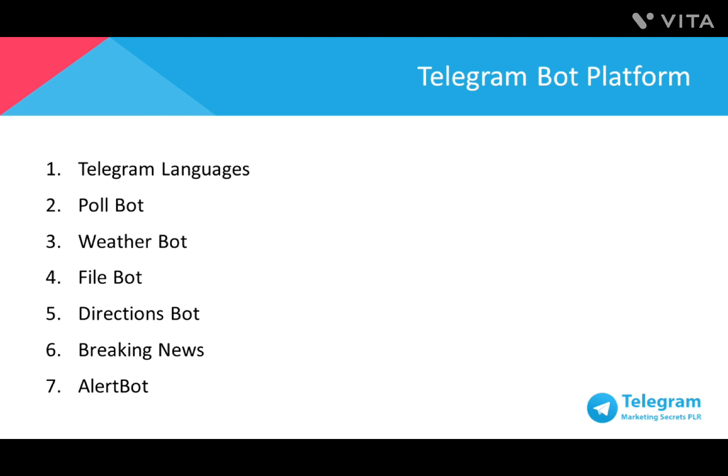Here's a list of recommended Telegram bots to install to aid with your business. Number 1: Telegram Languages — it translates any official Telegram app that supports language files. Number 2: Poll Bot — allows you to generate a poll, which creates engagement and group interactivity. Number 3: Weather Bot — get weather forecasts of a selected city. Number 4: File Bot — allows you to upload and share files via Telegram by sending a code used in the bot itself to request the file.